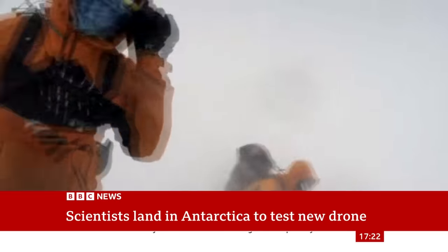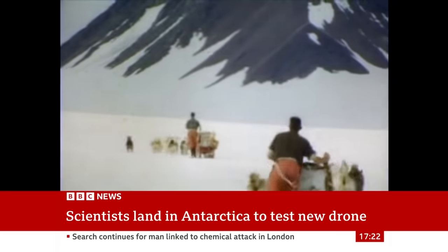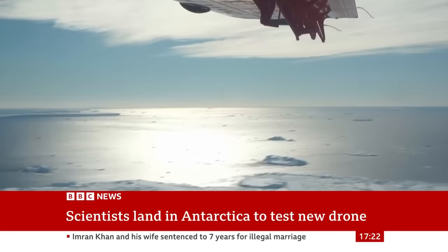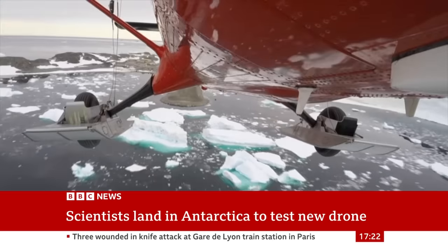Scientists are fighting to understand how climate change is altering Antarctica. Decades ago they travelled by foot, and paw, before taking to the air. But now they need technology that works whatever the weather.